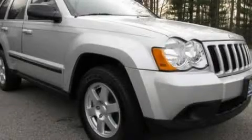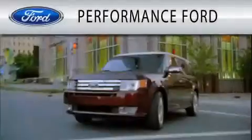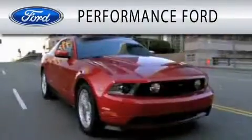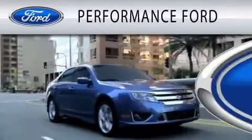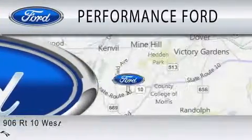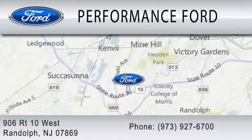Call or visit us right now and arrange your test drive today. Performance Ford is dedicated to doing everything possible to ensure that the experience you have selecting your vehicle is as pleasant as possible. We are located at 906 Route 10 West in Randolph.